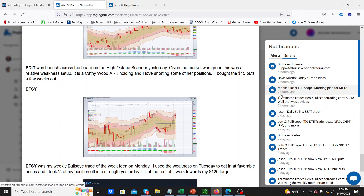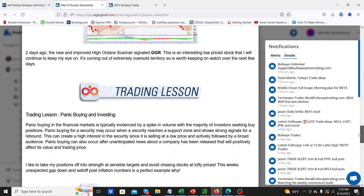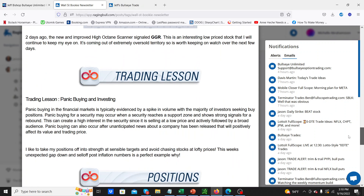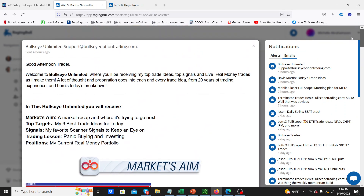I'm probably going to do another couple of videos about Bullseye Unlimited as it starts to unfold — what they offer, how the trade alerts are going and everything like that. You can see it's an exciting time. We love Bullseye Trades, and having Bullseye Unlimited come out is really awesome. I'm pretty excited. Hope you have a good weekend. I'll catch up with you guys in the next video.